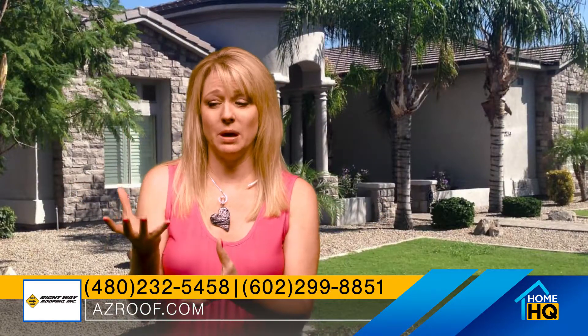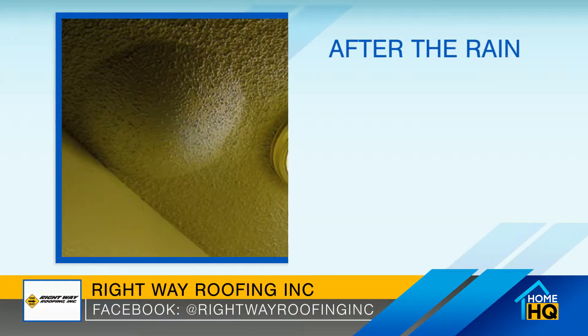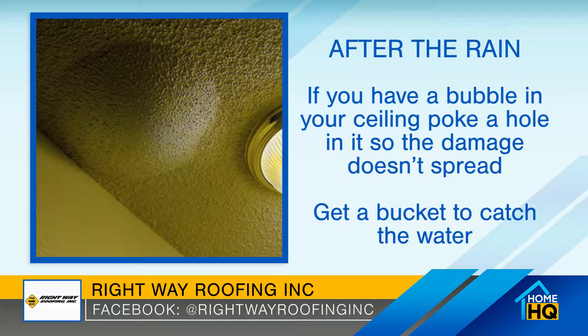If you do have a leak inside and the drywall is starting to bubble or the paint is starting to come down, poke a hole in it because we want the water to come down rather than spread across the ceiling. Then put a bucket down to hold that water and call us.